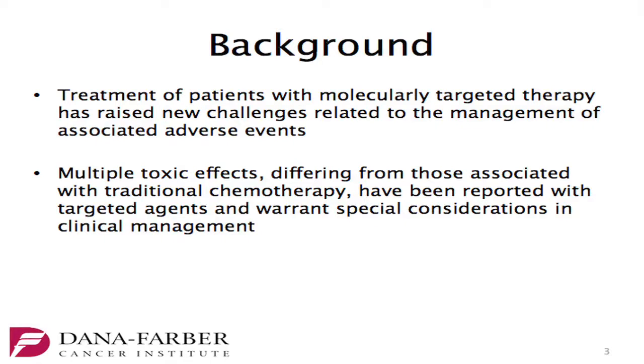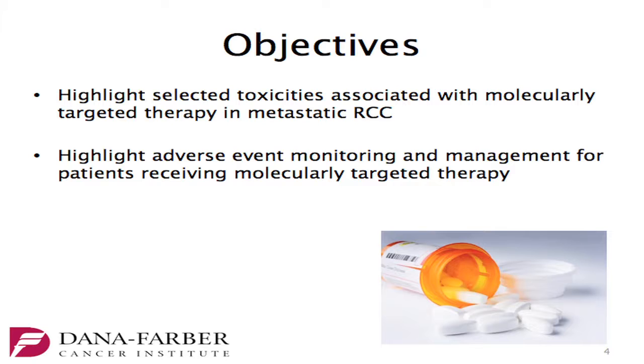I'm going to be presenting a case of an elderly patient with metastatic RCC with multiple cardiovascular risk factors. Treatment of patients with molecularly targeted therapy has raised new challenges in regards to management of associated adverse events. These toxic events differ from those associated with traditional chemotherapy and warrant special consideration and management. The point of this talk is to highlight selected toxicity and adverse events monitoring and management.